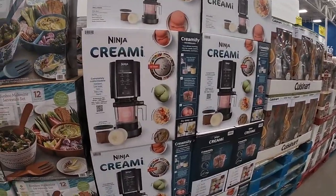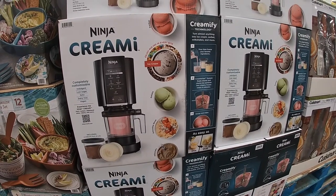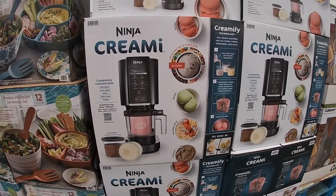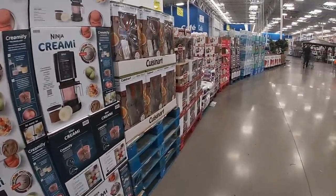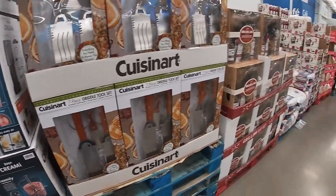Ninja Creami — creamified technology turns almost anything into ice cream, sherbet, milkshakes, and more. How much is that? That is $190. The Queens and Art seven-piece griddle tool set, $20.